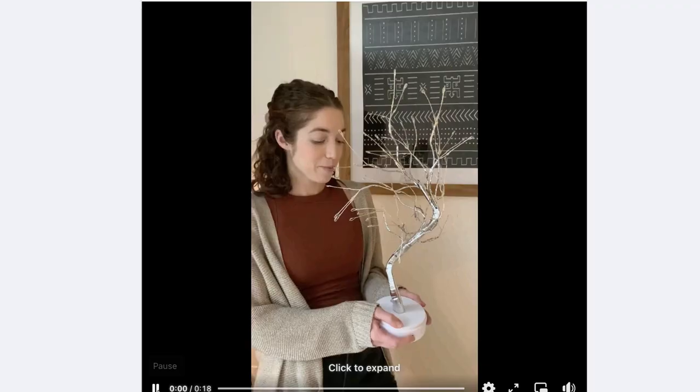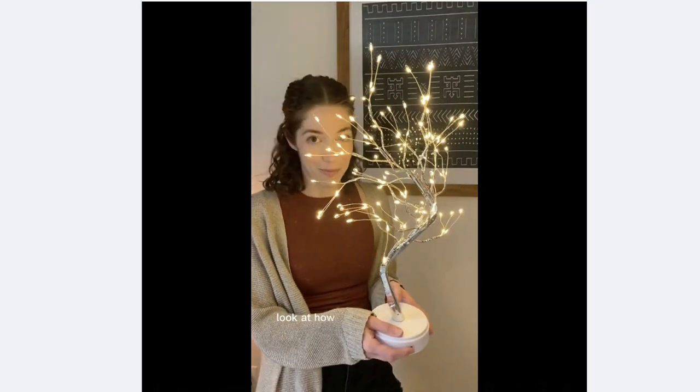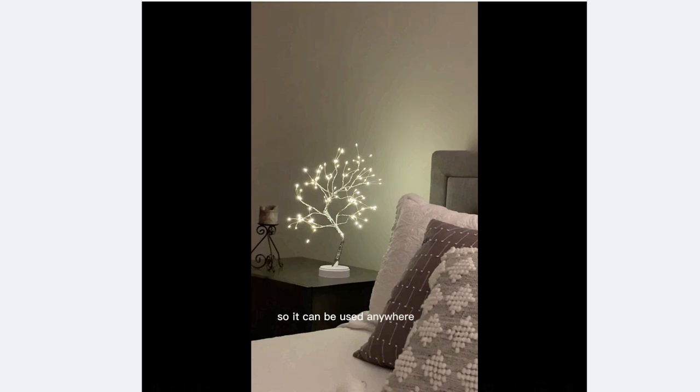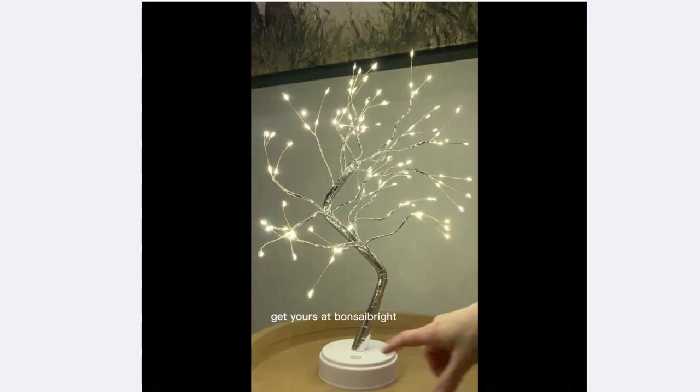The ad copy isn't unimportant, but it's not as important as the actual visual creative itself — images and videos capture attention more. The video creative goes: 'My husband got me the most unique Valentine's Day gift. Look at how beautiful this is. It gives off such a pretty glow and it works via USB or batteries so it can be used anywhere. It's also the perfect light to read by, so I'm definitely getting a second one to keep next to my bed. Get yours at bonsaibright.com.'